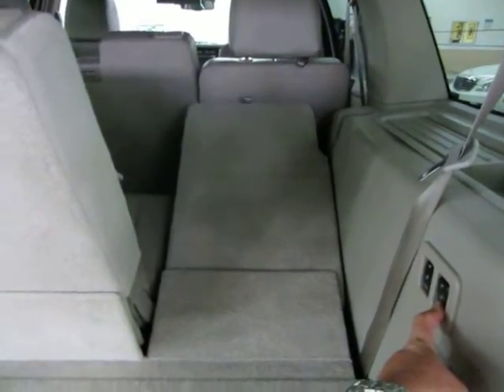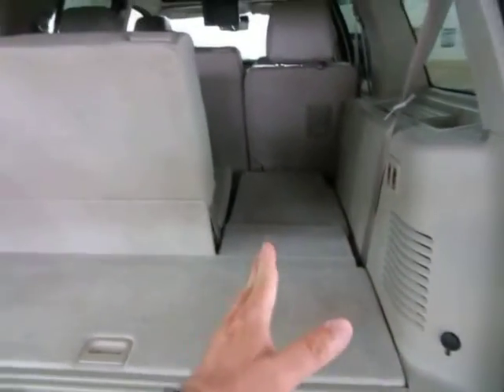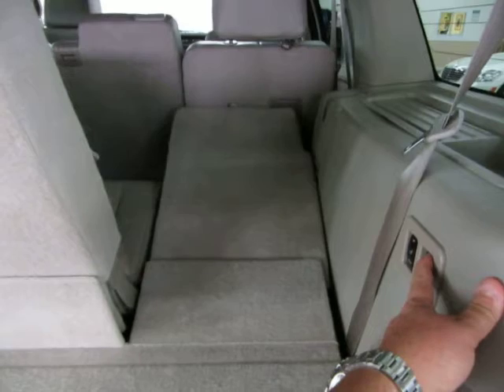The seats are independent from each other, so you can fold one side and not the other. You could put a large box on one side while keeping seating on the other, or fold both and go into full cargo mode. Bring it back up by pressing the button.